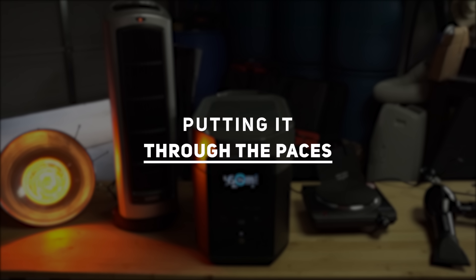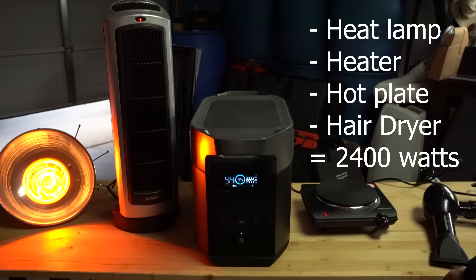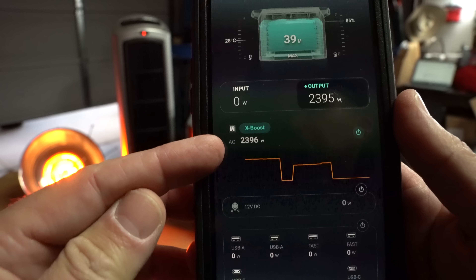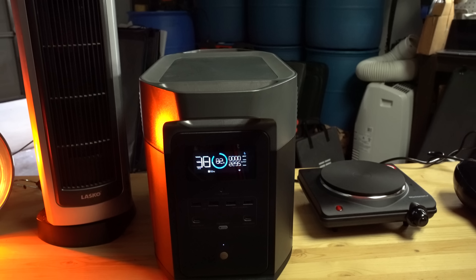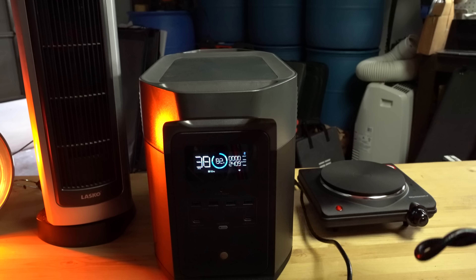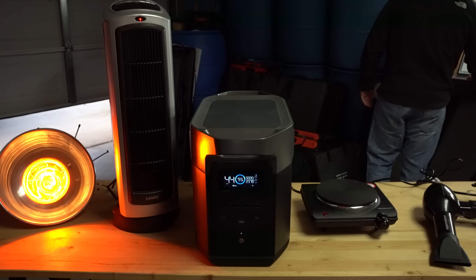Putting it through the paces. Now that we've run through the specs, does this unit perform as advertised? The first test I'll show is running the Delta Max powering 2,400 watts continuously. For this test, I hooked up a few devices that collectively pull roughly 2,400 watts. While powering them, the output on the front of the Delta Max shows a discharge rate. During testing, the discharge rate fluctuated between 2,300 and 2,500, with an average discharge of roughly 2,400 watts. As advertised on their website, the Delta Max ran at 2,400 watts continuously until the battery was depleted.